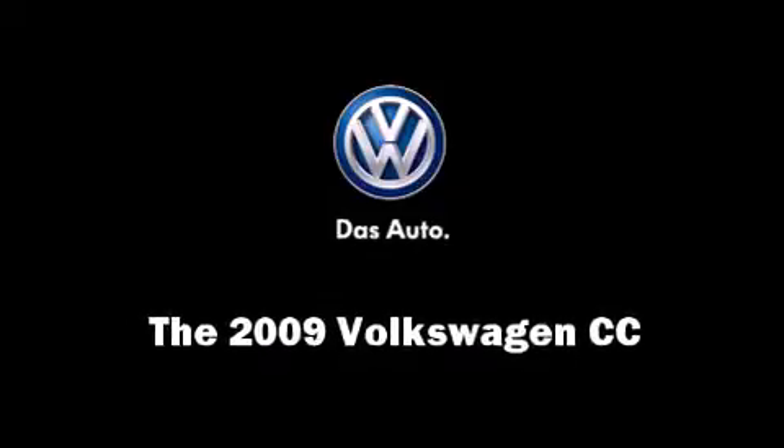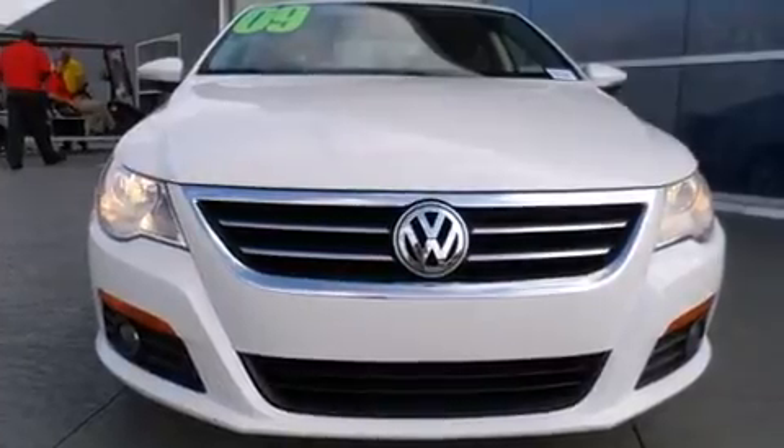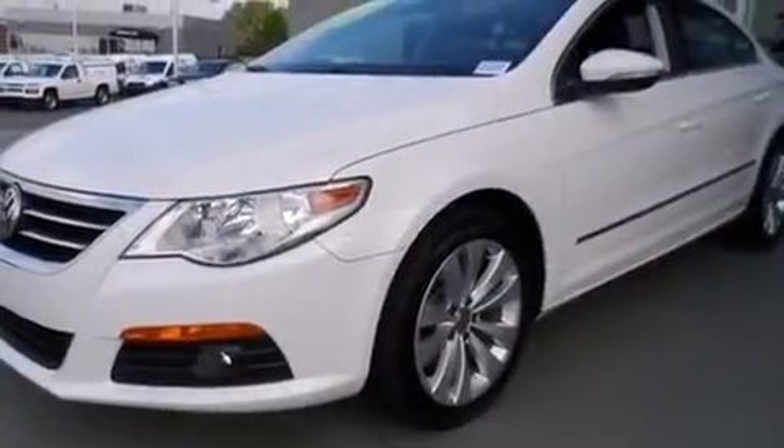Climb inside the 2009 Volkswagen CC. This four-door, four-passenger sedan just recently passed the 60,000 mile mark.